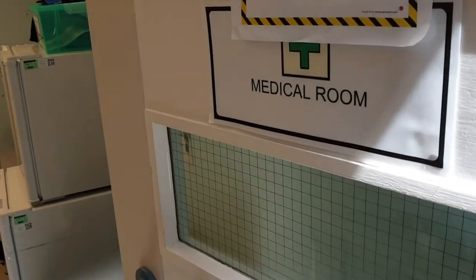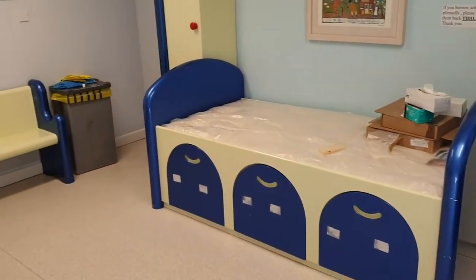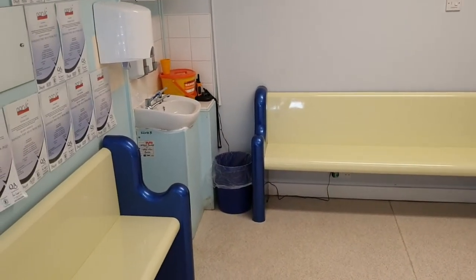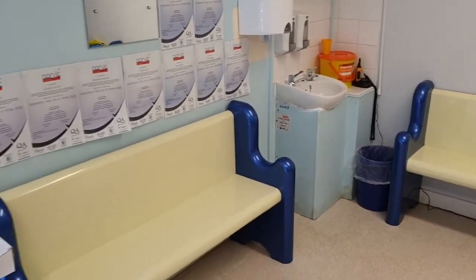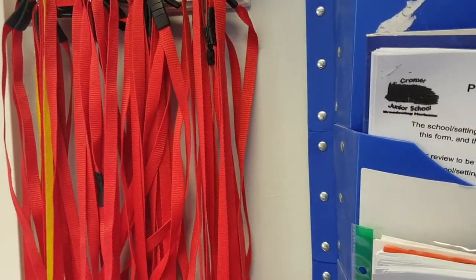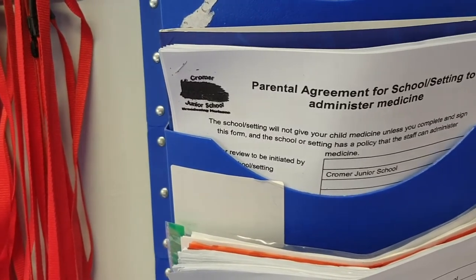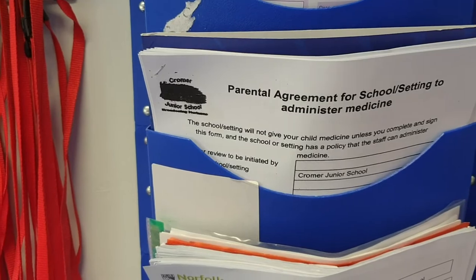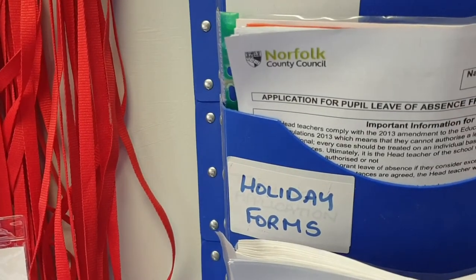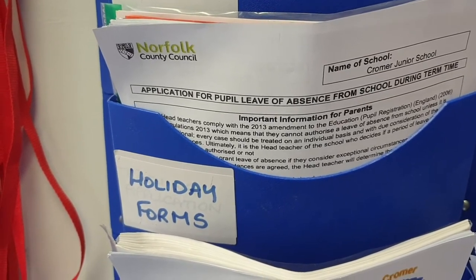This is the medical room. Hopefully you'll never have to go inside, but the reality is you probably will because people are always having knocks and bumps on the playground. It'll usually be Bex in there — she'll look after you. We'll ring parents whenever first aid is given, and that gives you the choice as to how to proceed. On a medical theme, there's a form we ask you to fill in if you need us to administer medicine — they're in the office. And another form: this one's an application for pupil leave of absence. That's a holiday form. I can only authorise holidays under exceptional circumstances.